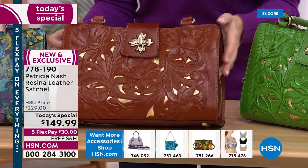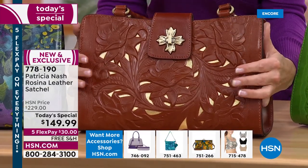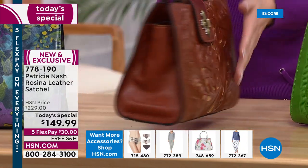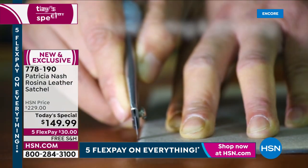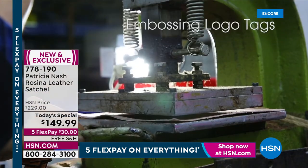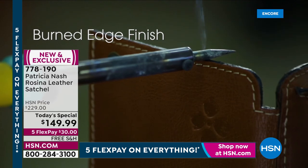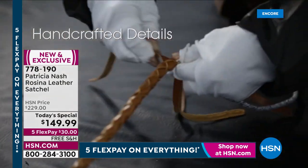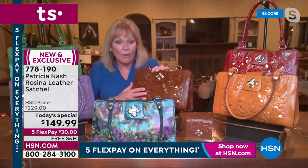The cutouts are something Patricia is famous for — presented many bags with cutouts over the years, but never a Today's Special with cutouts until now. It's more expensive and takes so much time because it's all cut out by hand. It's a full cowhide, laid out, vegetable tan leather — all hand cut out, embossed like a waffle iron, then cut with an exacto knife.